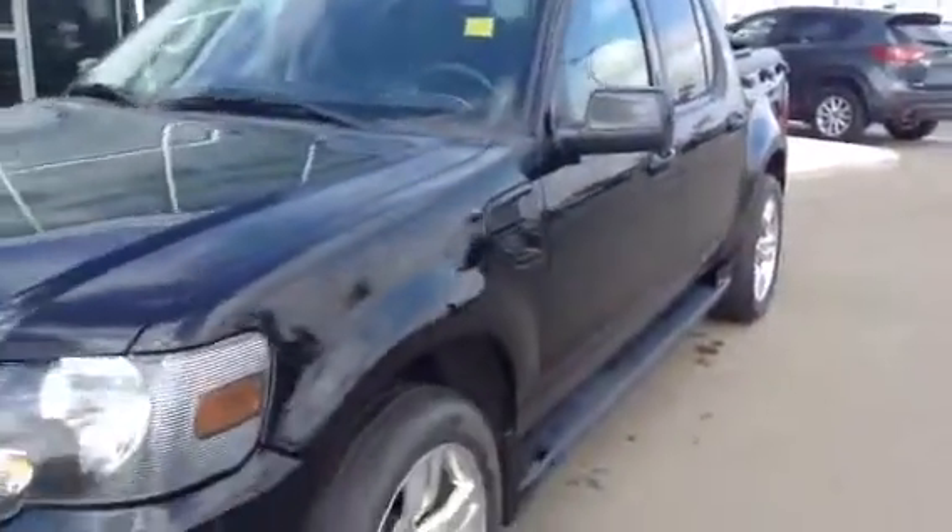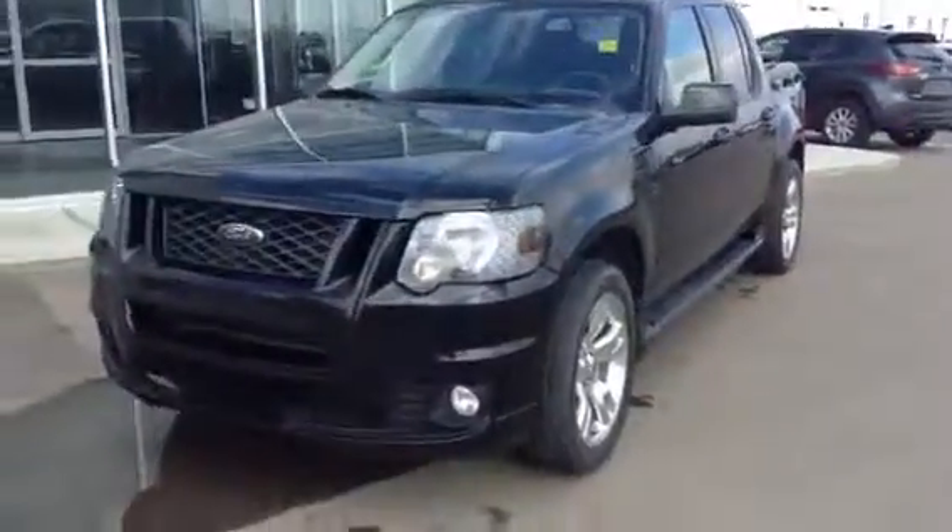Again, Tammy, this is the 2010 Ford Explorer Sport Track. Please let me know what you think — 780-986-9665.